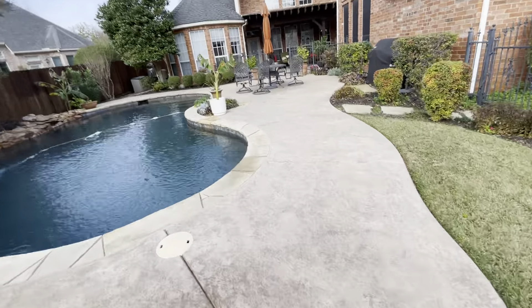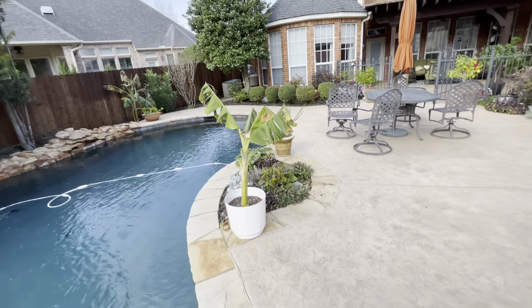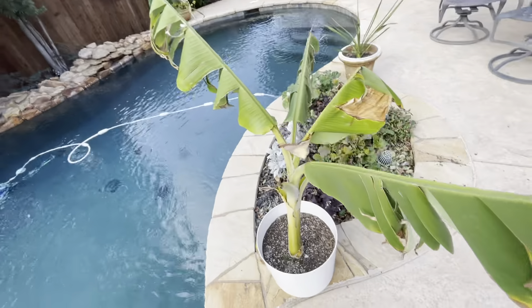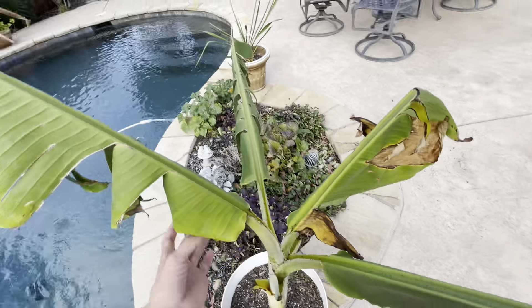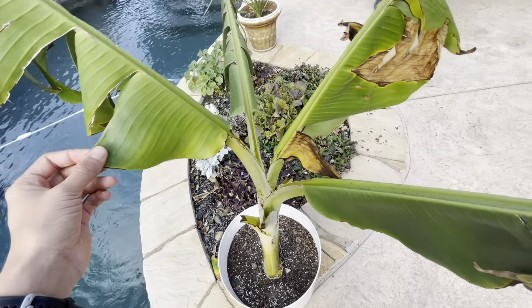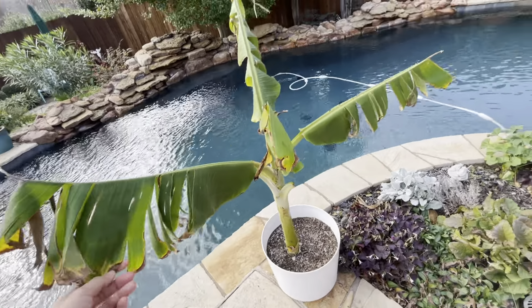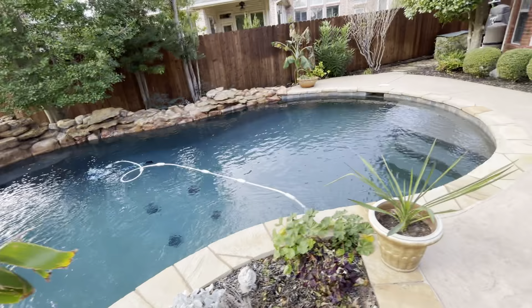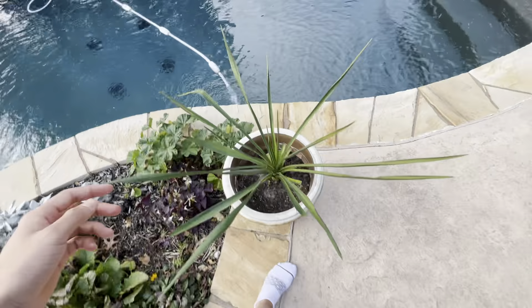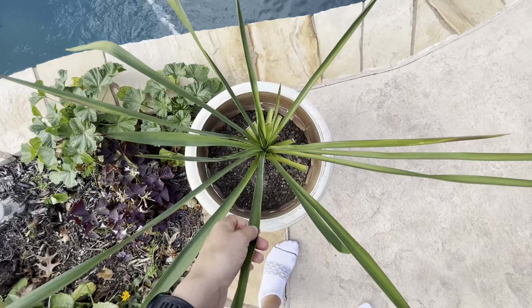Over here we have another banana that is still living with leaves. This one was in the garage and it's very healthy looking — somewhat. A lot better than that thing over there. Alright, we have a yucca right here. This is a couple months old from when I planted it. Got some new leaves coming out.